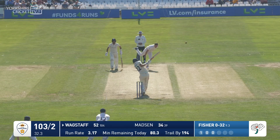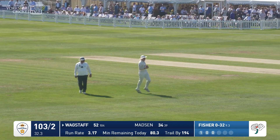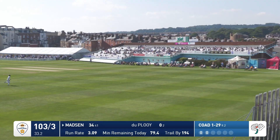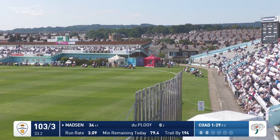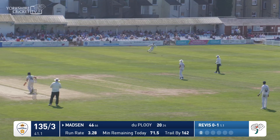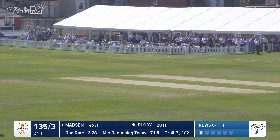Fyfer to Wagstaff, bowls, and that's short — it's hit in the air and gone. What can Coe do this time while Madsen dances down the track and smashes him out towards long on? Right arm over the wicket, Madsen flicking off the legs this time.